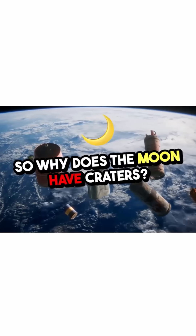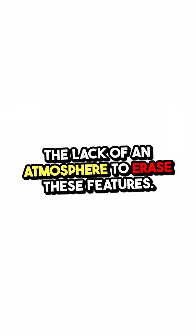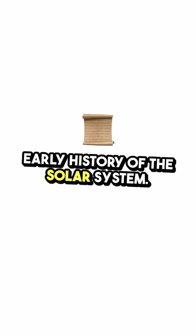So, why does the Moon have craters? It's a combination of billions of years of impacts and the lack of an atmosphere to erase these features. As we continue to study the Moon, these craters will help us learn more about the early history of the solar system.